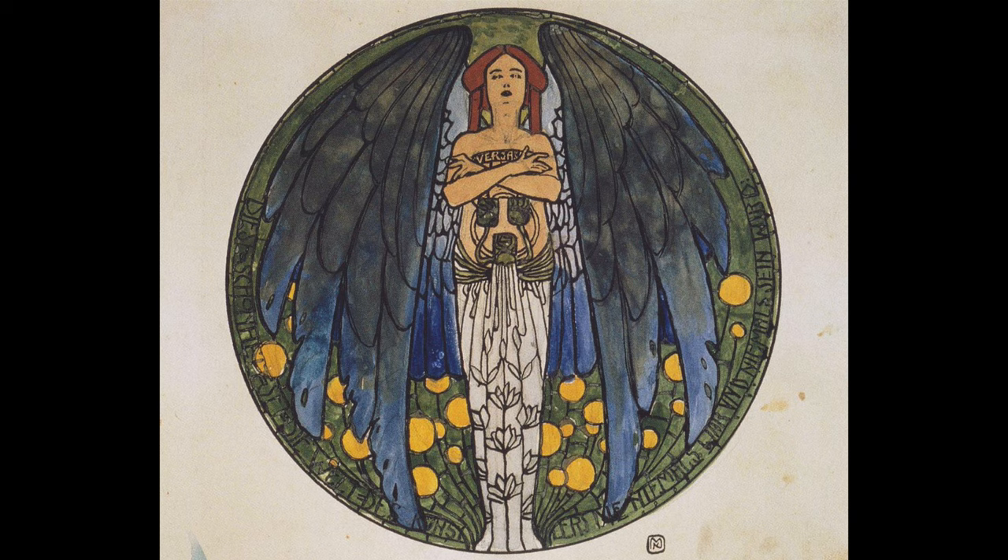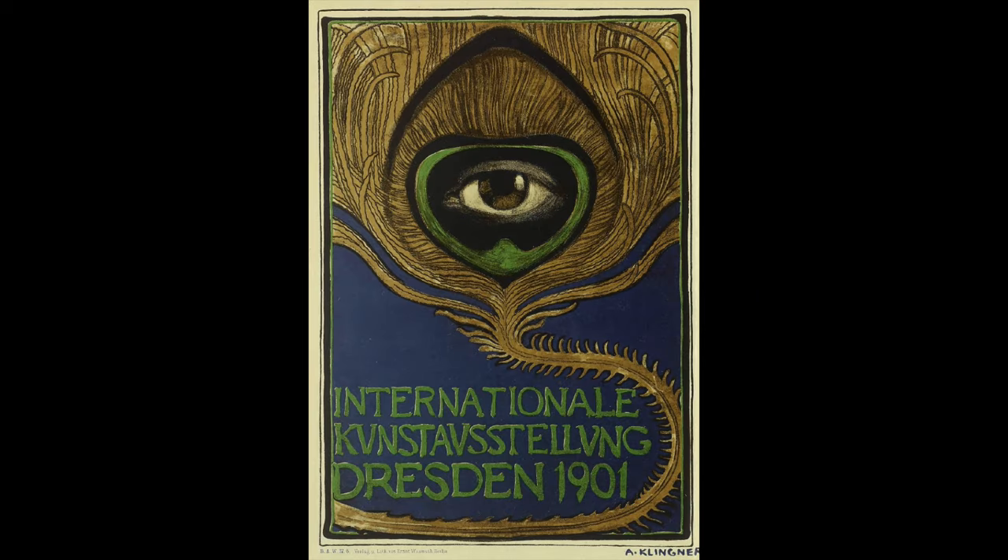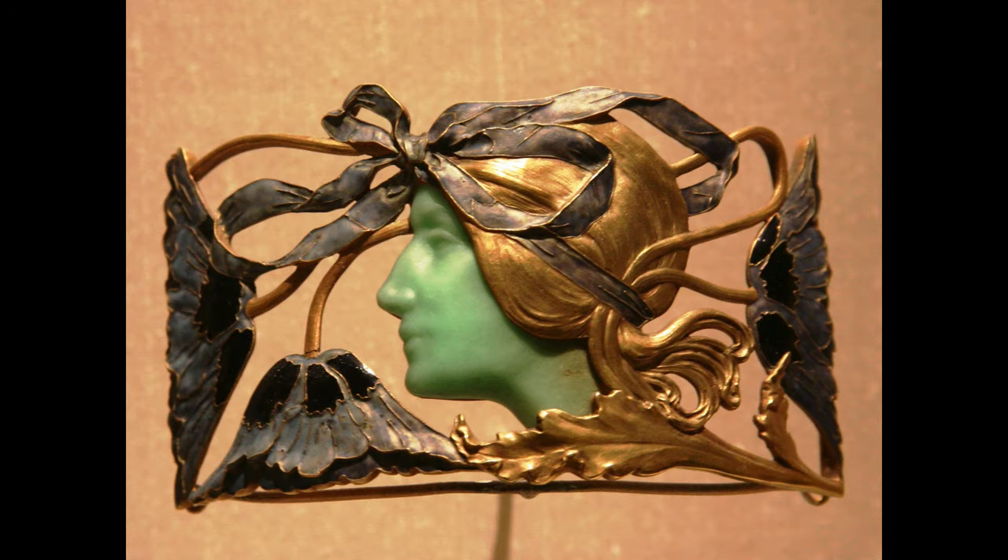In Art Nouveau, colors tend to be muted and somber: mustards, sage greens, olive greens and browns, sometimes teamed with lilac, violet, purple and peacock blue.